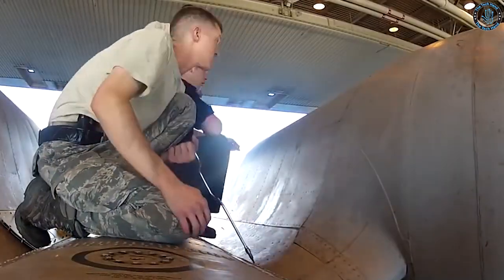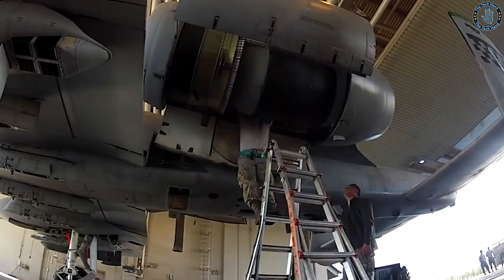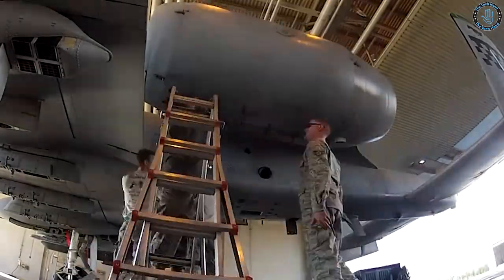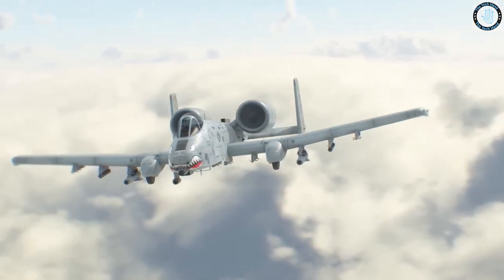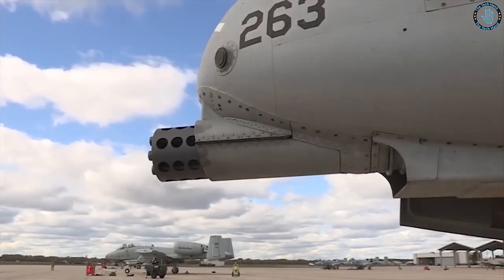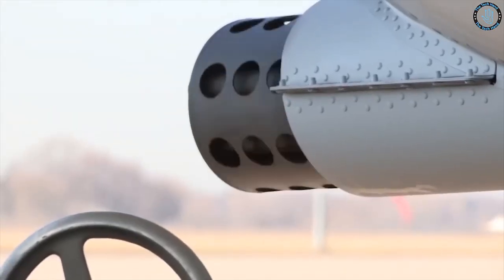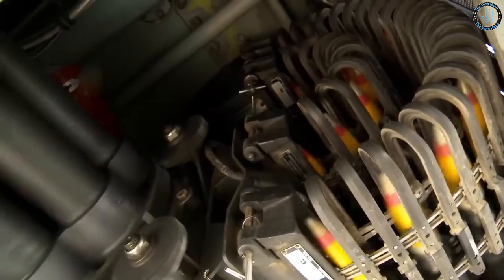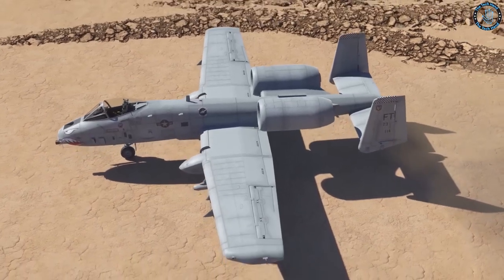In addition to providing power, the TF34 engines play a critical role in the A-10's maneuverability. The engines are mounted at an angle to provide a degree of thrust vectoring, which allows the pilot to point the aircraft's nose in different directions without physically moving the wings. This is particularly useful for a ground-attack aircraft like the A-10, which needs to make tight turns and quick changes in direction to provide effective support to troops on the ground.